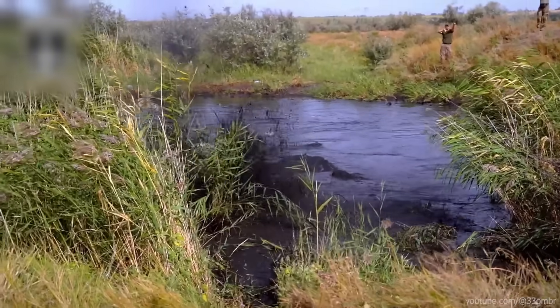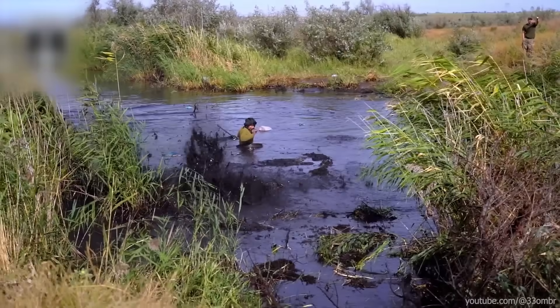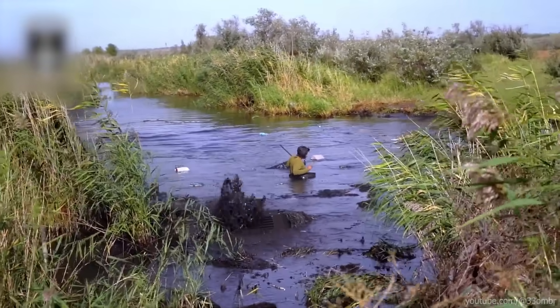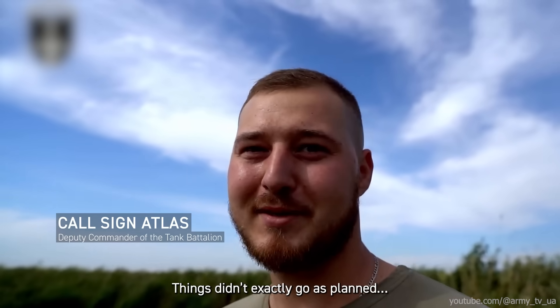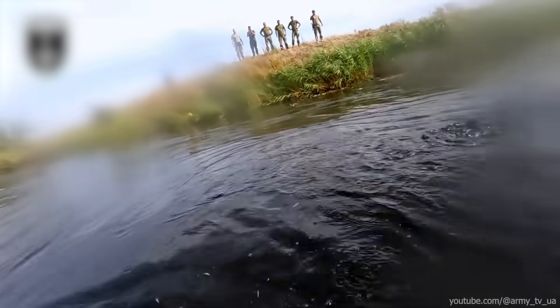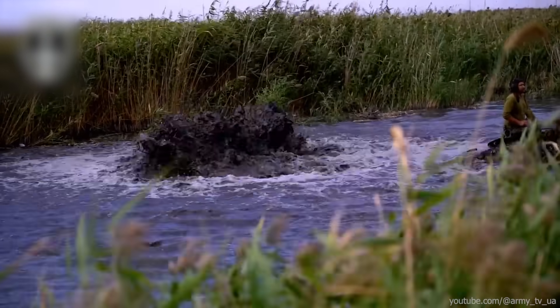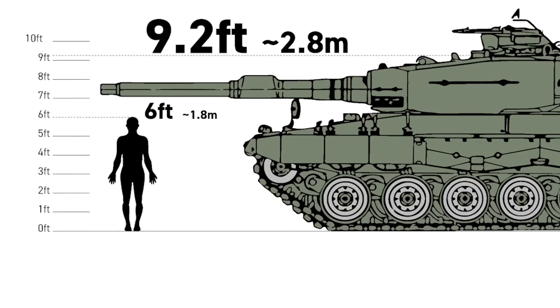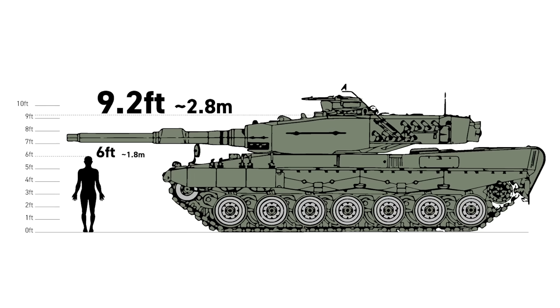It seems that Ukrainian tankers managed to drown a German tank. Some kind of military strategy perhaps? Things didn't exactly go as planned. This swamp turned out to be deeper than 3.3 feet. As you can see, the tank is completely submerged, which means the water here is over 9.2 feet deep.